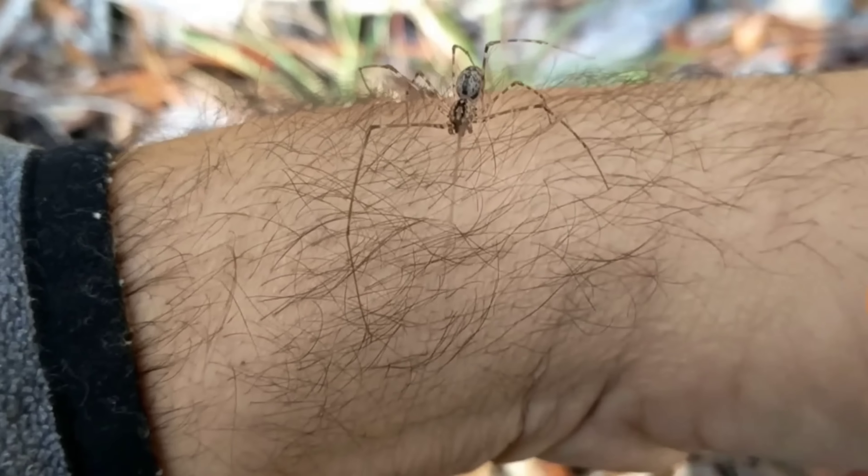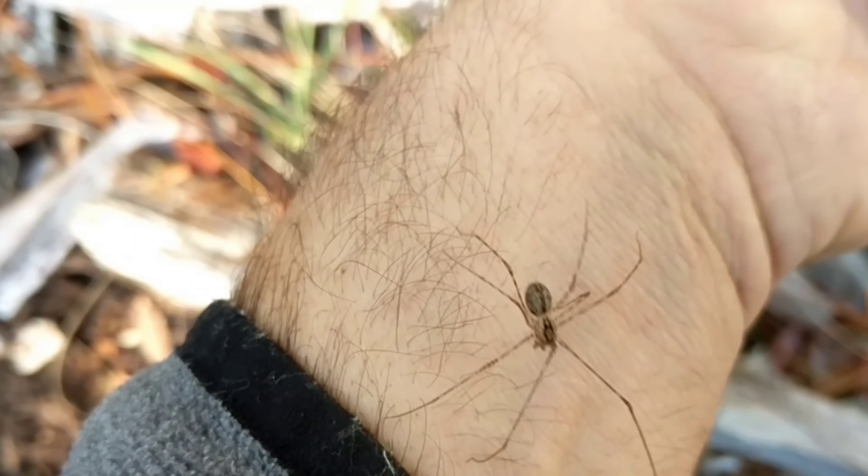Whoa, dude — he moved way too fast. You gotta slap him on me, bro. He won't go off this. Never handle a spider you're unsure of the origin or species.